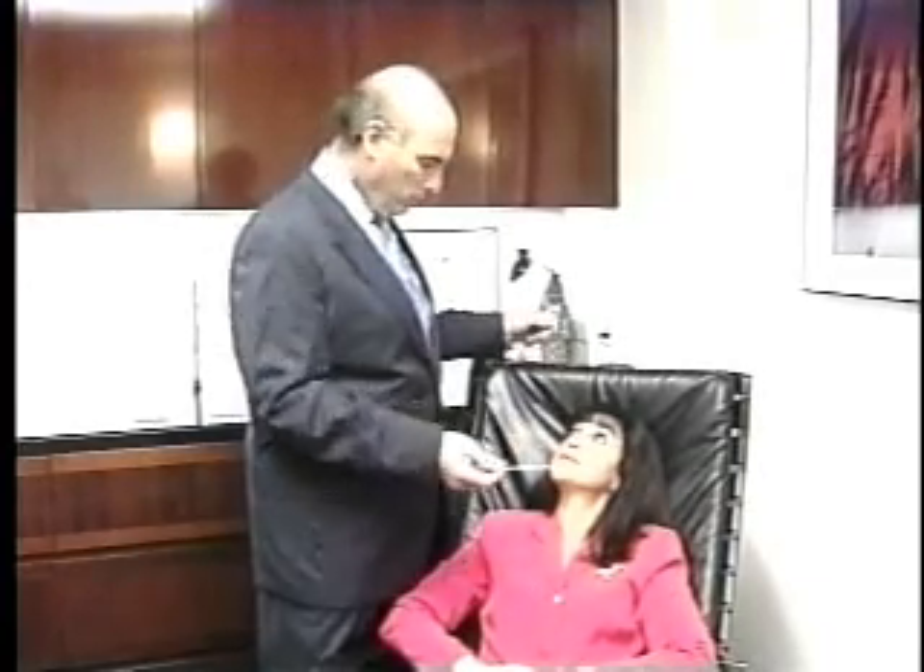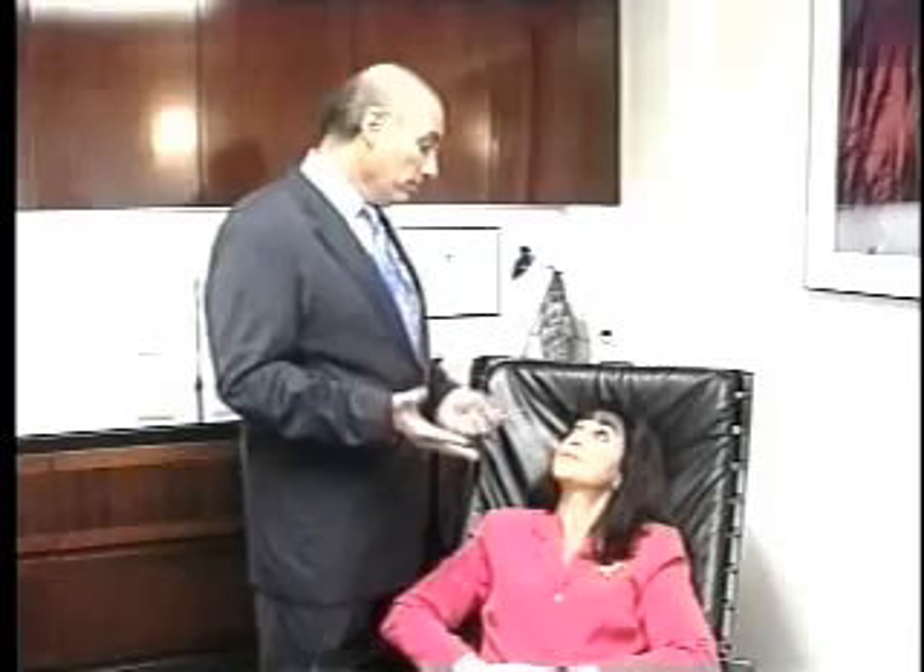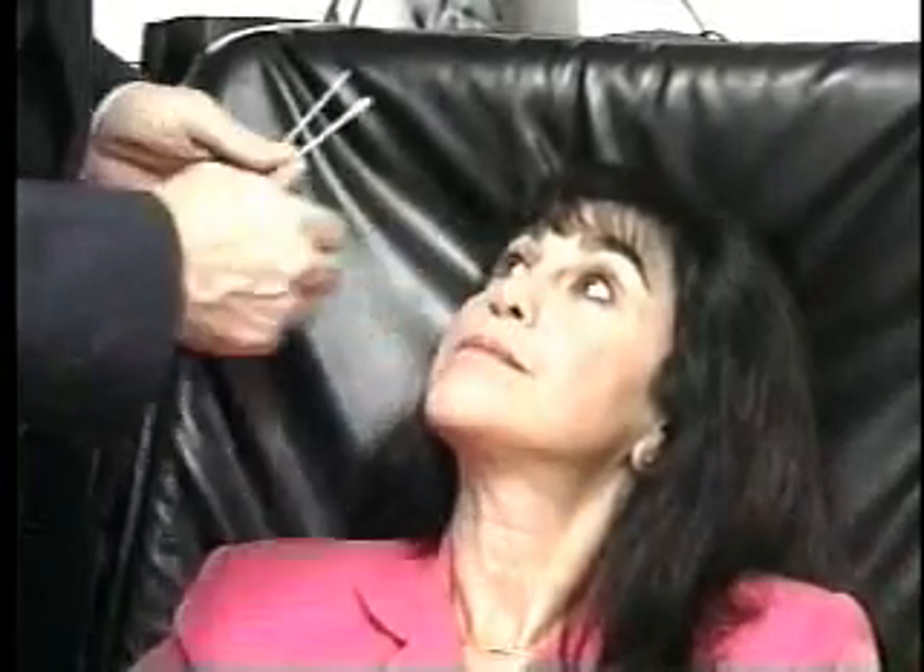About eight weeks after the surgery, we checked back with Dr. Sachs to see the final results. He noted that the bottom half of her nose is still swollen and will be for up to six months or a year. The nice contour where the titanium was placed on both sides is strong, and when she breathes it doesn't collapse, and the dent is no longer visible.